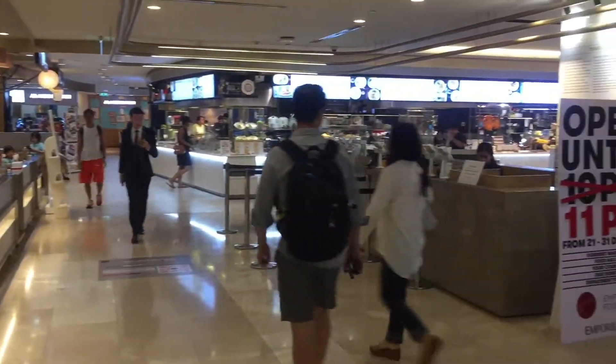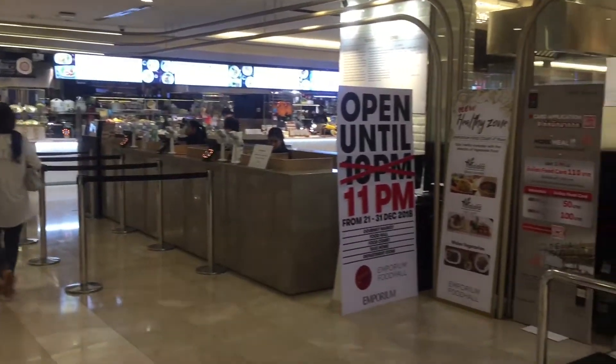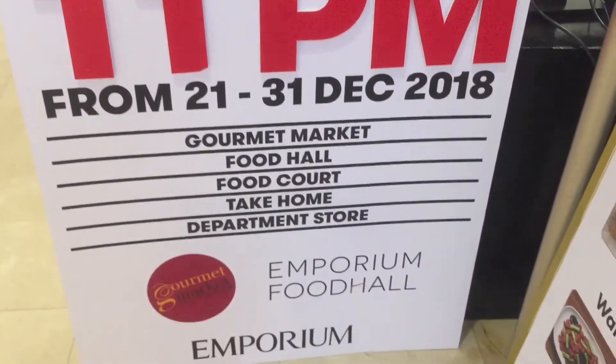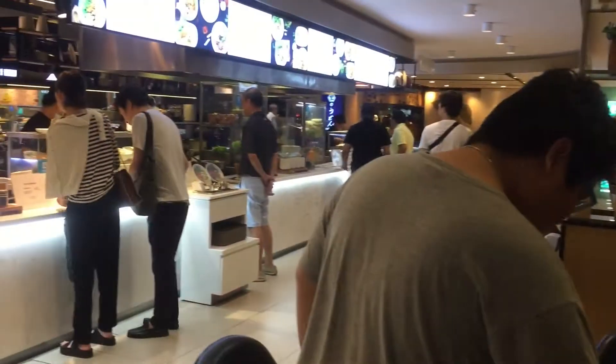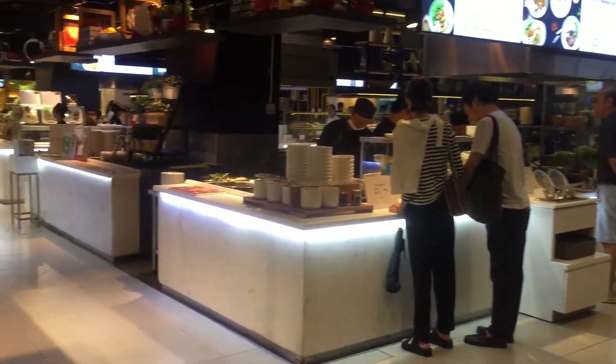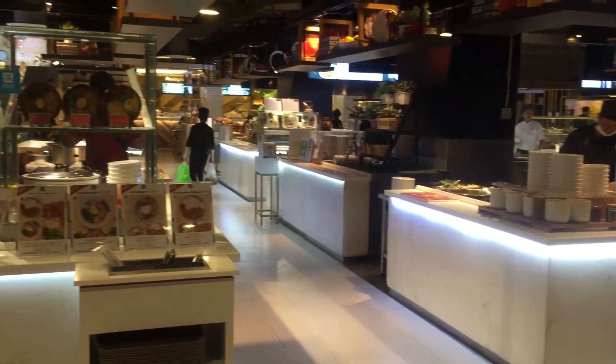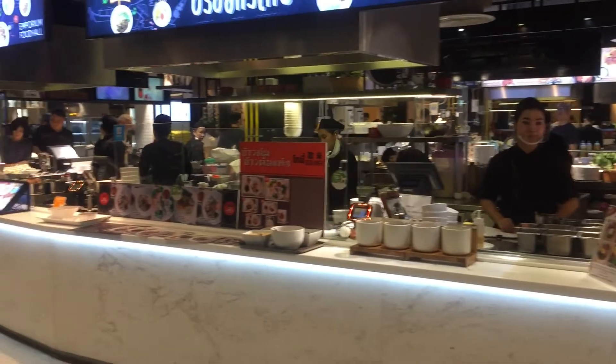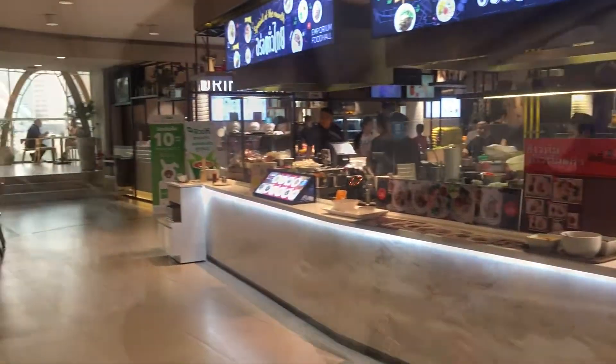We finally reached our target destination, the Emporium Food Hall. As you can see, they extended during the holiday season. Before you enter this place, you need to get a card — deposit some money at the counter and you get these cards. It's up to how much money you want to put inside, and later on you can claim your money back afterwards.